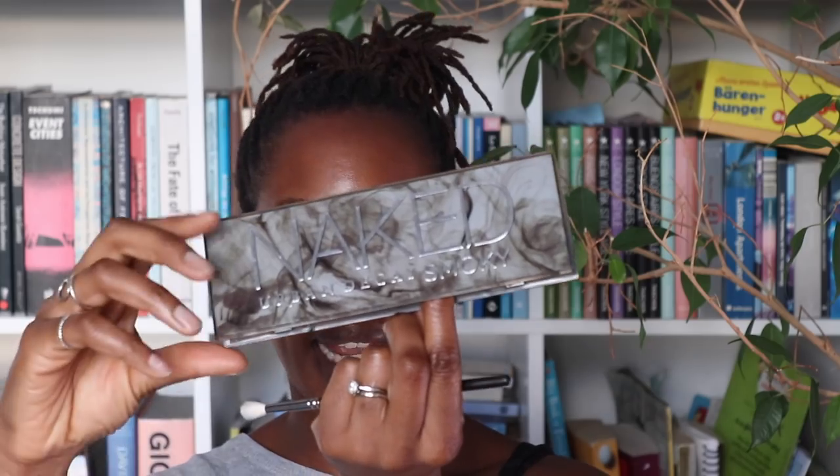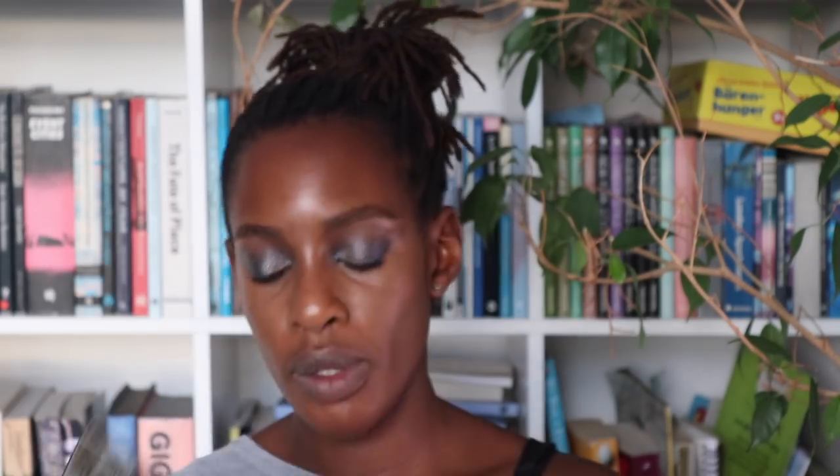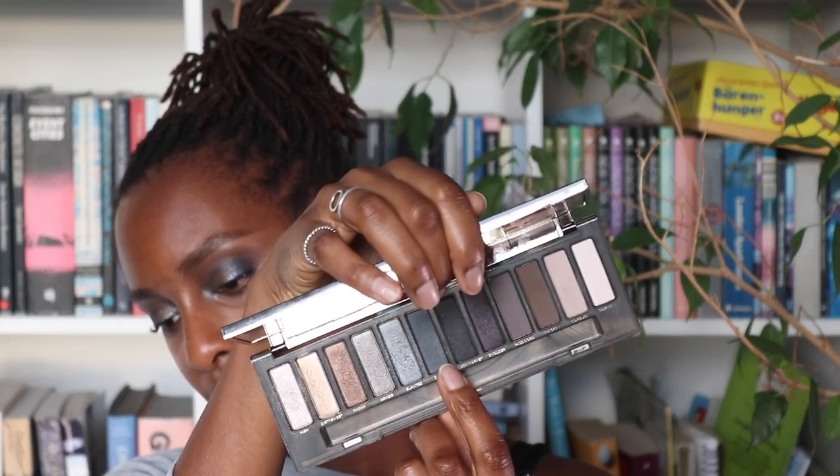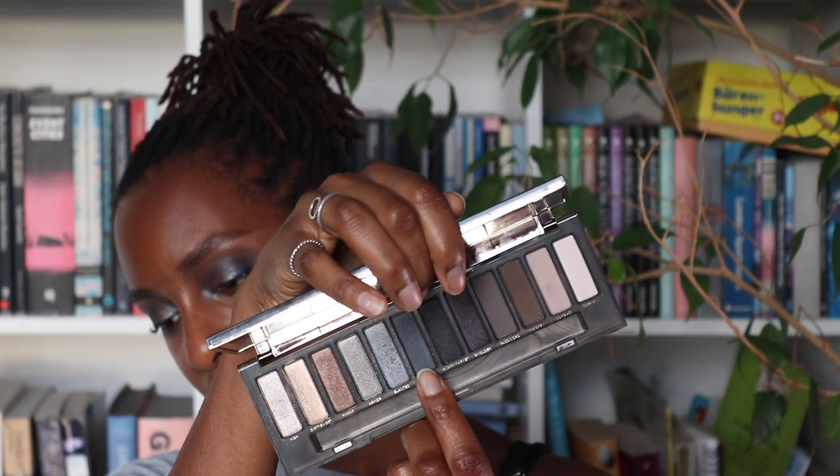So now I'm just going to do a slightly deeper colour in the corner of my eye and I am going to go into my Naked palette — sorry for using different palettes, but I bought them; that's kind of what they're for. So I'm going to take another little brush and use the colour Smoulder from the Urban Decay Naked Smoky palette — it's like a purple-y charcoal colour. And I'm going to mix it with Dagger, which is like a blue charcoal colour, a bit lighter. And I'm just going to pop that in the outer corner.